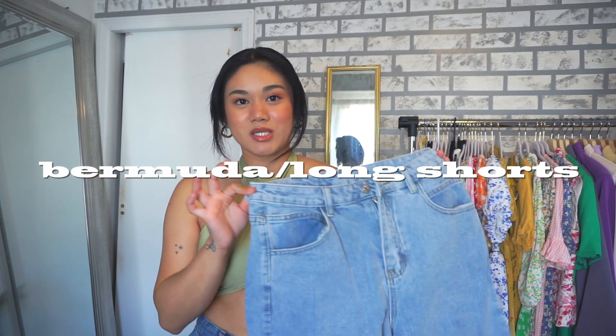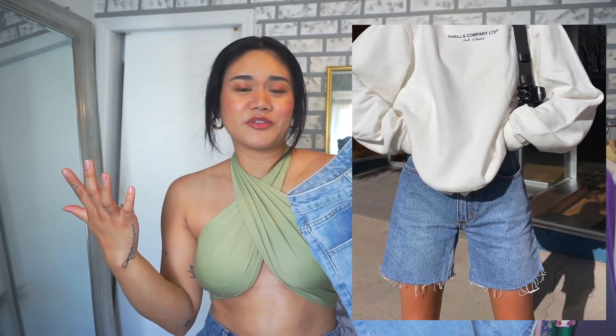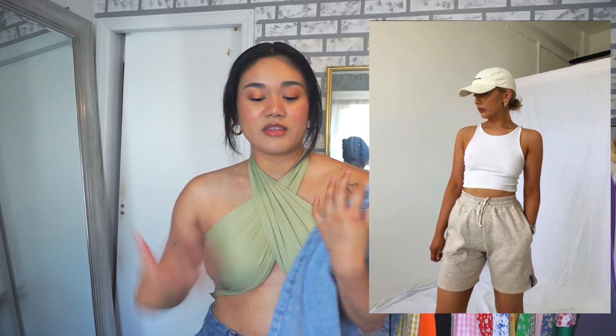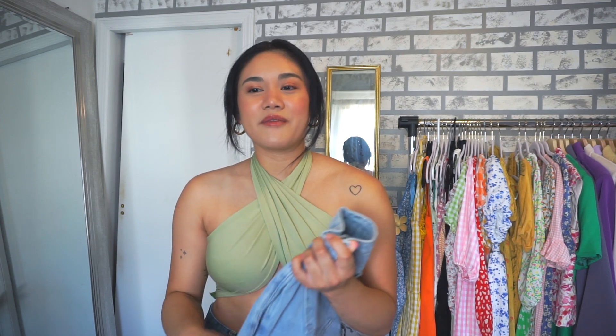The next summer trend I want to mention are Bermuda shorts. This is a pair of denim long Bermuda shorts — they go by many names like mom jean shorts or long shorts, but they're predominantly long. They come in so many fabrics: linen, cotton, and more. I've also been loving picking up basketball shorts from the men's section at the thrift store because they have the perfect length, are super high-waisted, and give a cute sporty vibe.